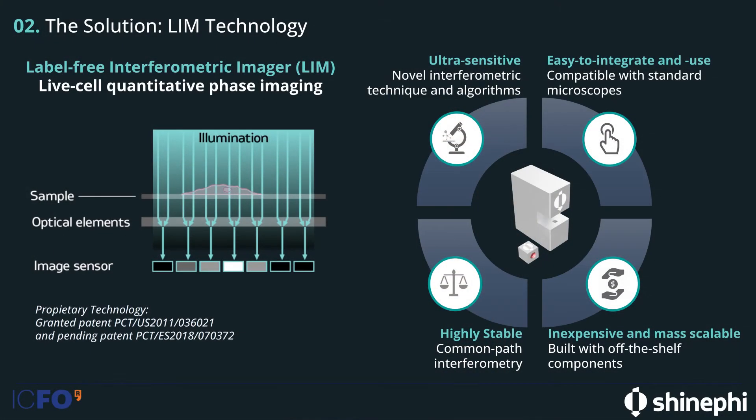At SHINEFINE, we have built a label-free interferometric imager that overcomes these problems. Our interferometer gives quantitative phase images of the cell, and we retrieve a high-contrast image of the cell and its internal structure without having to introduce external agents like fluorophores. This technology is patented and highly sensitive. We have a resolution in optical path difference, which is related to phase, of fractions of a nanometer.